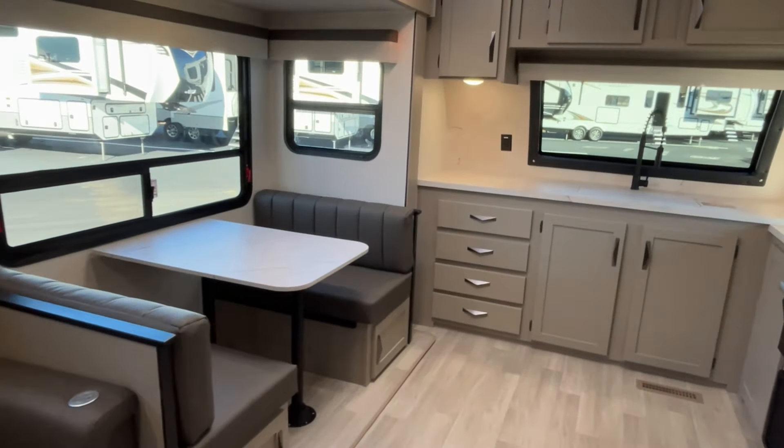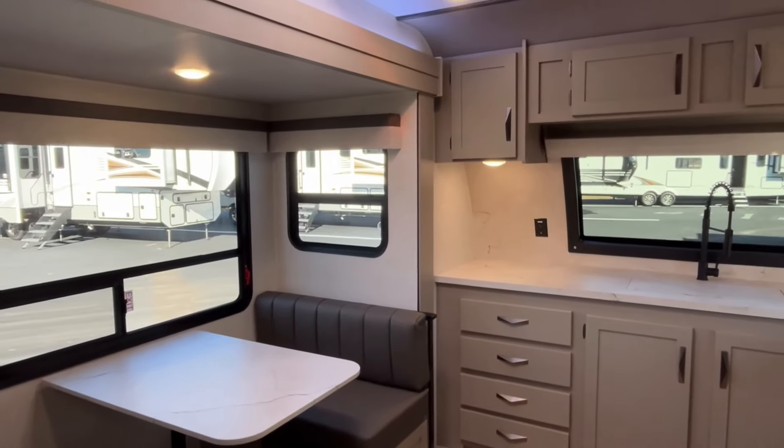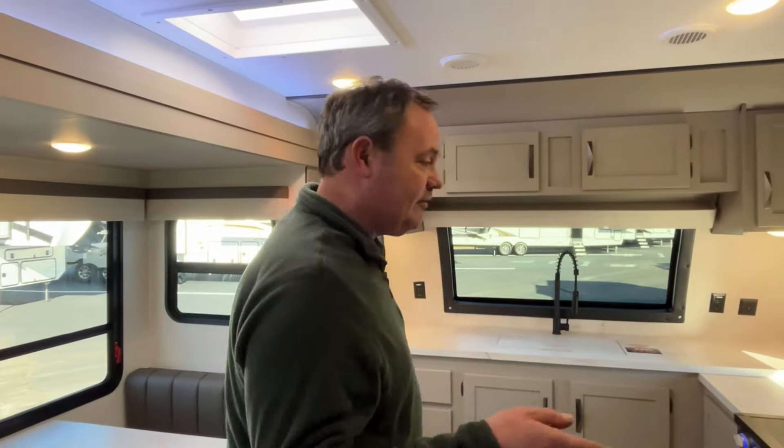All right everybody, if you like this Connect travel trailer, the dealership's information will be down in our description. And as always, if you just found our channel, go ahead and subscribe, follow along with us, and give us a thumbs up. Thank you!